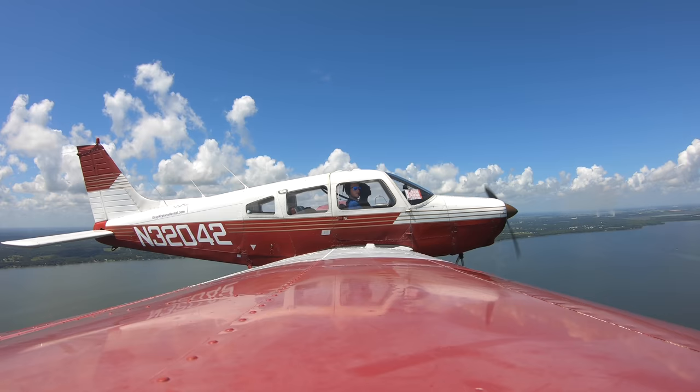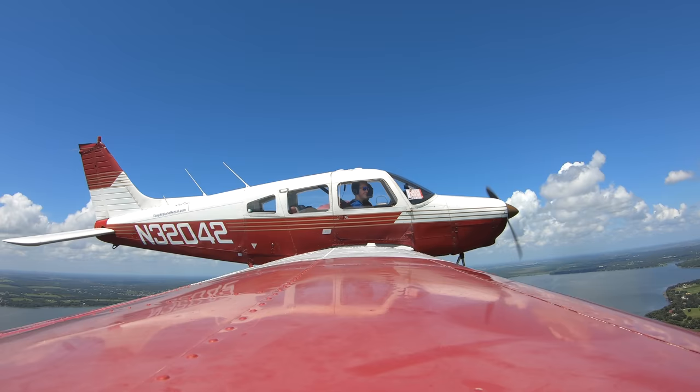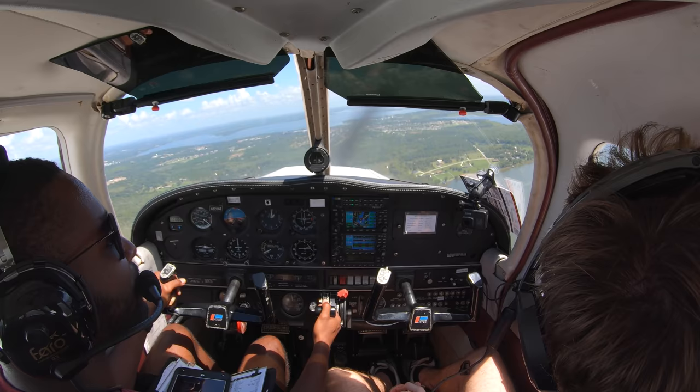042, you can turn inbound on a dogleg at your discretion. You're number two — I'll be inside. You're number two following traffic that's just about to join a one-mile final. Runway three, number two, you're cleared for the option. That jerk chicken was so good, man. You're still thinking about that? Well done to mom and dad.